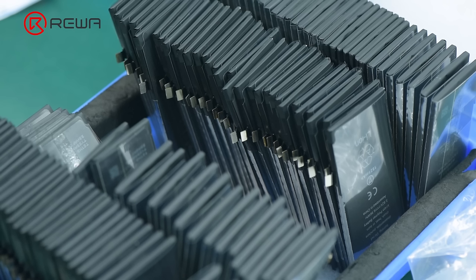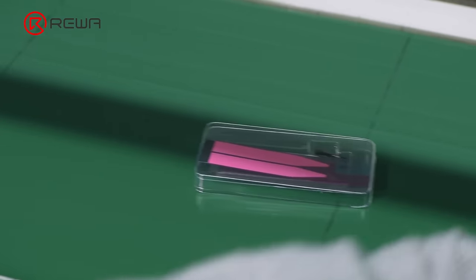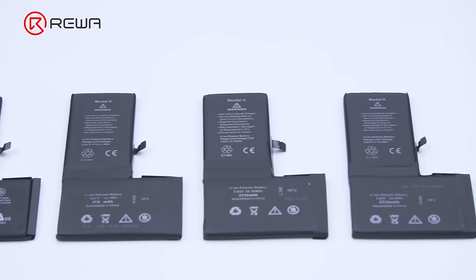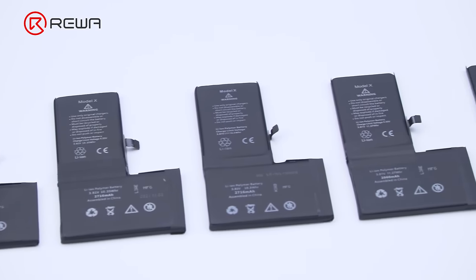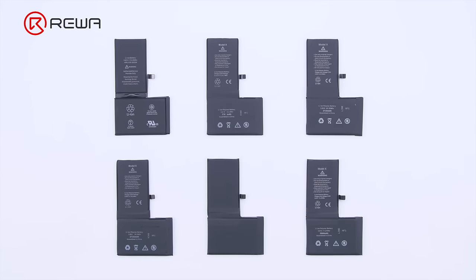Batteries that pass all tests are finally packaged and stored. Having introduced the battery production process, the next part is to compare different mainstream iPhone batteries. We take the iPhone X battery as an example. Mainstream iPhone batteries on the market include OEM, DI, Thongying, Ziwang, MCU, and high-capacity ones.